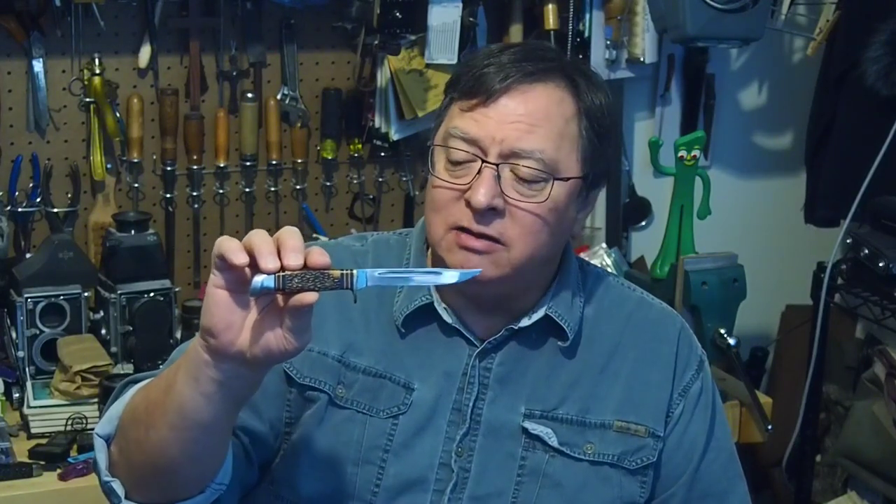Eventually Western Cutlery was bought by Coleman — I think in 1984 — and then in 1992 was bought by Camillus. When Camillus went out of business, so did Western Cutlery, so sadly Western Cutlery is no longer making knives the way Case is. And yet these Western Cutlery knives are great to collect — they're beautifully made, fairly available, not too hard to find, and fairly affordable, especially compared to Case knives. If you're looking for a knife line to collect on a budget, you might want to look at Western Cutlery.